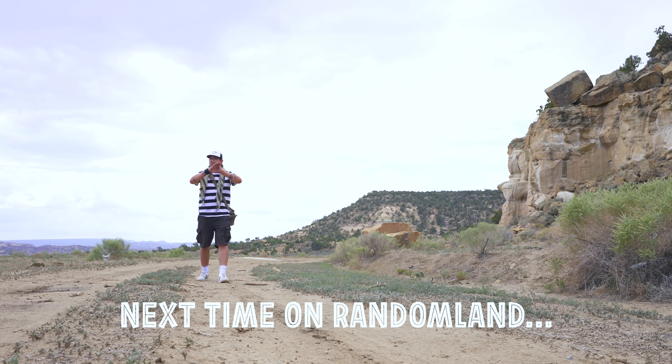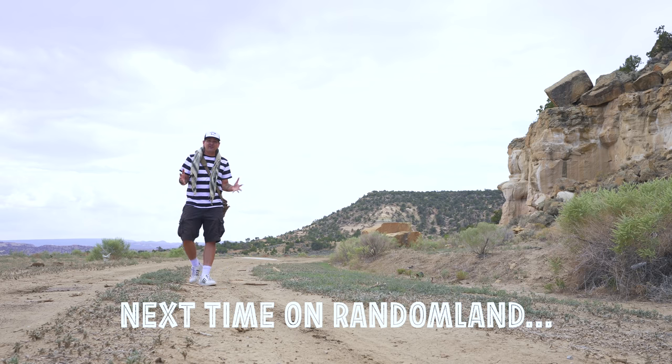One of the most iconic movies of all time, and here's the filming location right off Route 66, just 10 to 15 minutes from downtown Gallup.